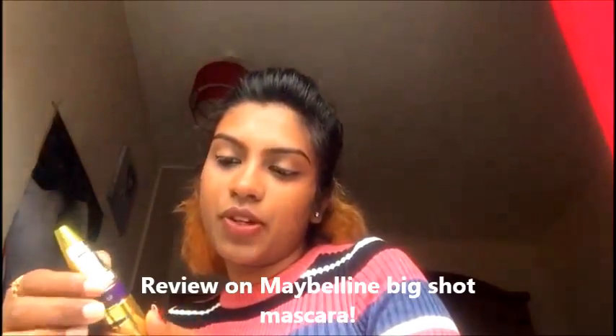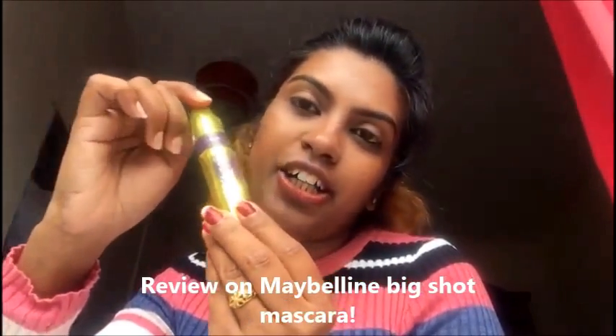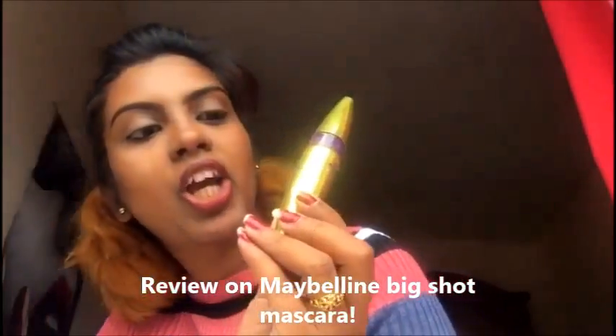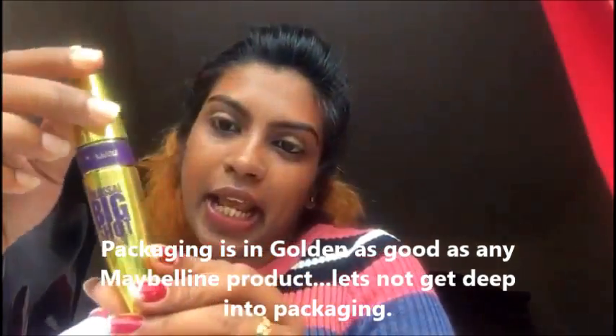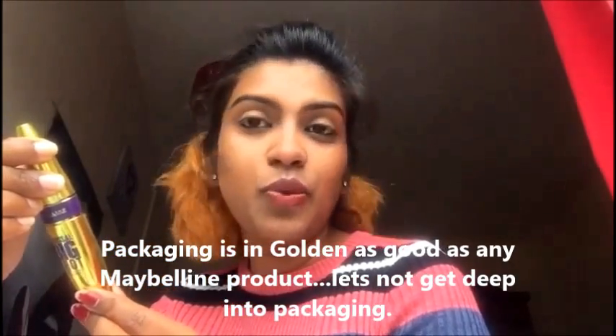Hey, hi everyone! Today I have come up with a review of Maybelline mascara. This is the new Maybelline Big Shot. They claim certain things, so let's see how it works. They say it's fully loaded volume in one coat.